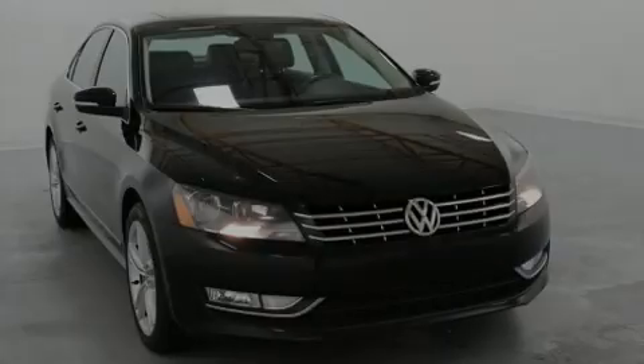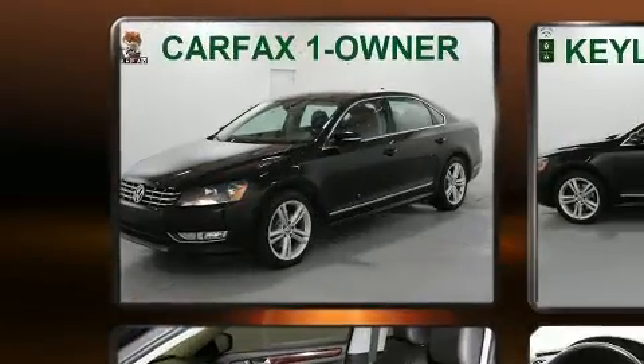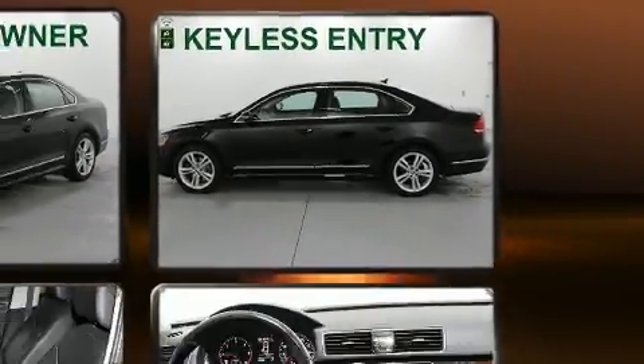Familiarize yourself with the 2013 Volkswagen Passat. This four-door, five-passenger sedan has just over 80,000 miles. It features an automatic transmission, front-wheel drive, and a two-liter, four-cylinder engine.